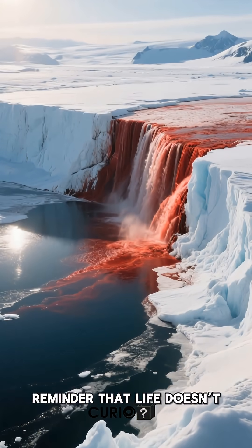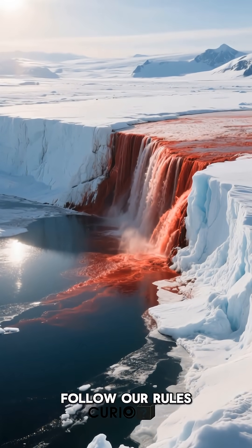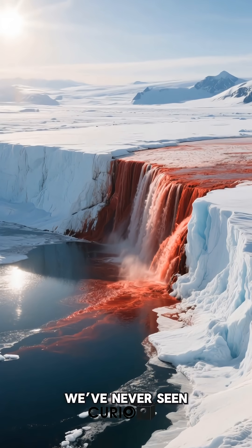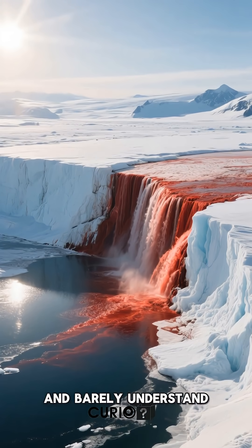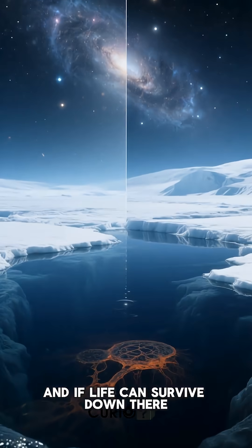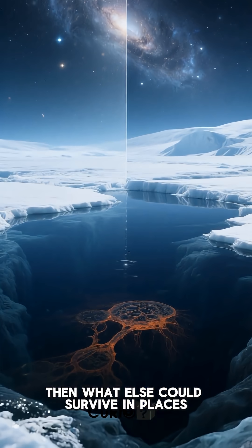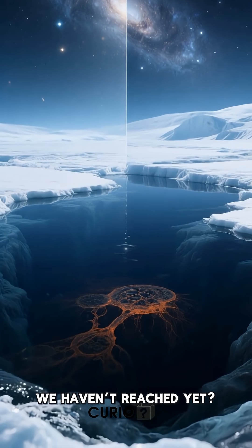Blood Falls is a reminder that life doesn't follow our rules, and that the most hostile places on Earth might be hiding worlds we've never seen and barely understand. And if life can survive down there, in total darkness surrounded by salt and iron, then what else could survive in places we haven't reached yet?